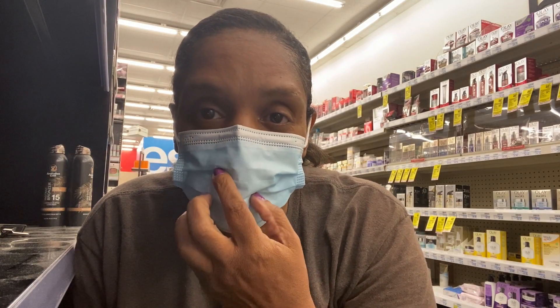Hello, everybody! How's everybody doing? We're at CVS today and I'm going to start off with the spend $40, get the $10 Extra Care Buck deal.